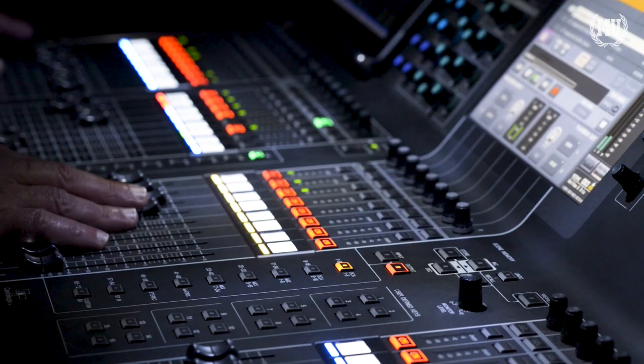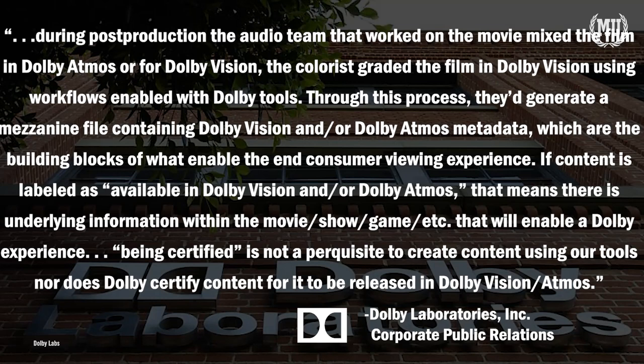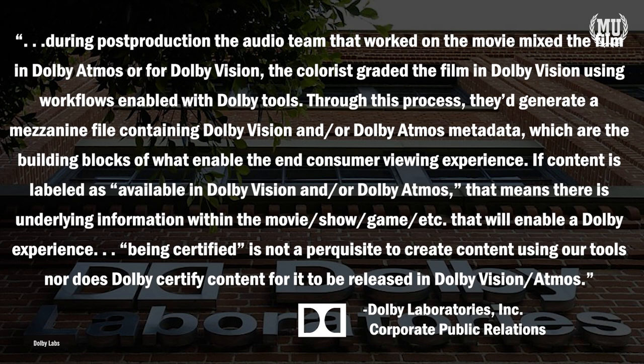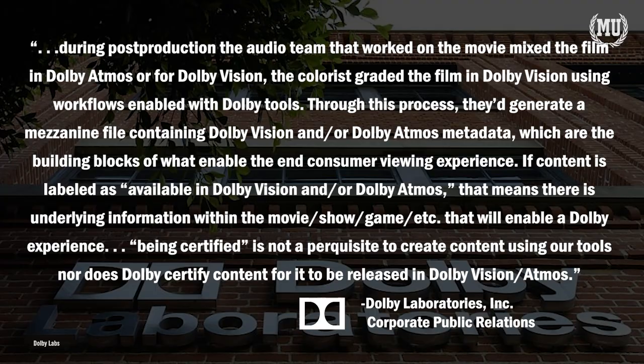So if Dolby isn't approving the final product, how is content getting the Atmos or Vision logo stamped onto it? In a written response to Movie University, Dolby stated: "During post-production, the audio team makes the film in Dolby Atmos, or for Dolby Vision, the colorist grades the film in Dolby Vision using workflows enabled with Dolby tools. Through this process, they generate a mezzanine file containing Dolby Vision and/or Dolby Atmos metadata, which are the building blocks of the end-consumer viewing experience. If content is labeled as available in Dolby Vision and/or Dolby Atmos, that means there is underlying information within the movie, show, game, etc. that will enable a Dolby experience. Being certified is not a prerequisite to creating content using our tools, nor does Dolby certify content for it to be released in Dolby Vision. However, creators can become certified in creating content in Dolby Vision or Dolby Atmos through Dolby's own internal curriculum."